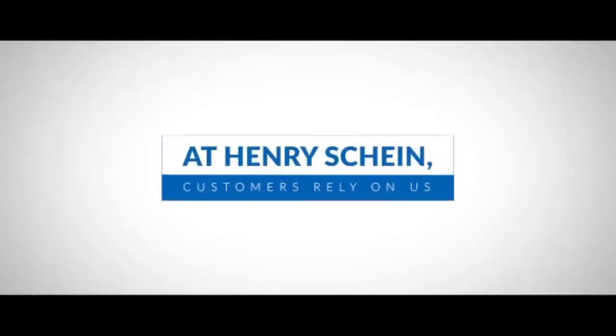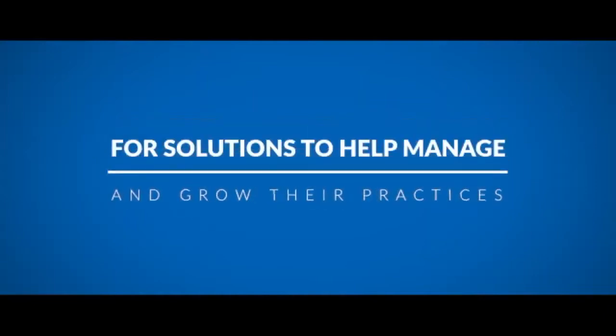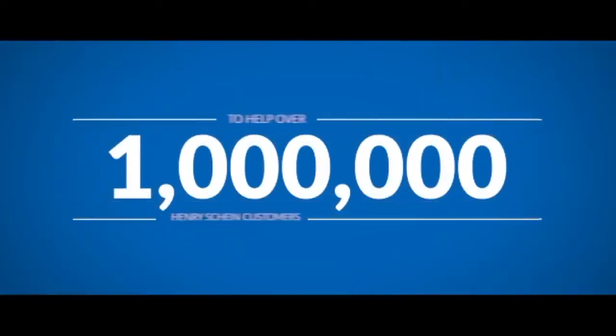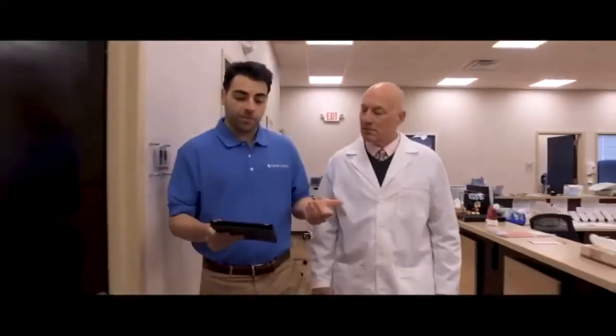At HenryShine, customers rely on us for healthcare solutions to help manage and grow their practices. Globally, we have more than 300 solutions to help nearly 1 million HenryShine customers operate successful practices, so they can focus on delivering quality care.